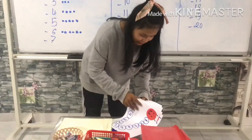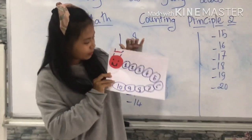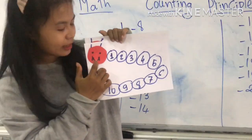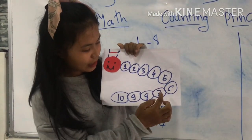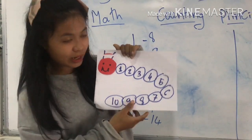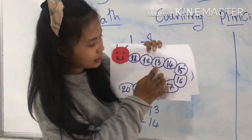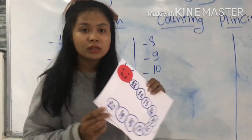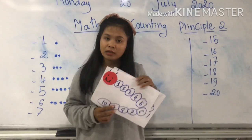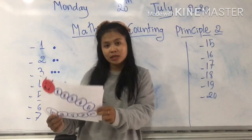Now I will explain to you more using paper like this. Okay, so here you can see: 1, 2, 3, 4, 5, 6, 7, 8, 9, 10. Move to the next: 11, 12, 13, 14, 15, 16, 17, 18, 19, 20. I hope that you understand about our lesson today. So let's move to the activity altogether.